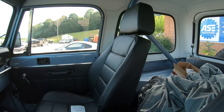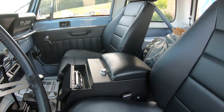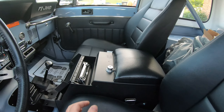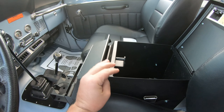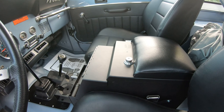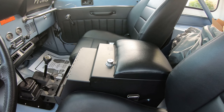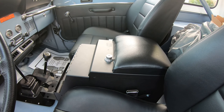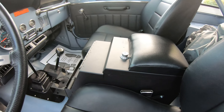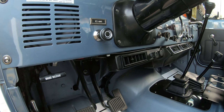We added Kicker speakers, new Corbeau seats, and a Tuffy Security center console. That way you can lock up the stereo and with the top and doors off, still keep your stuff safe. We also added the Jeep air A/C system.